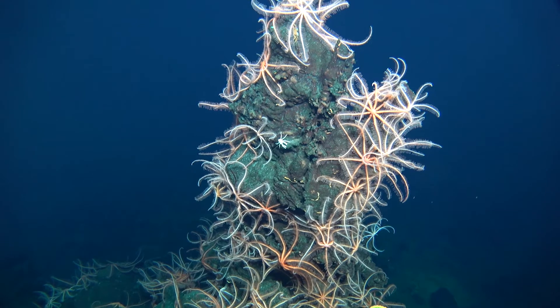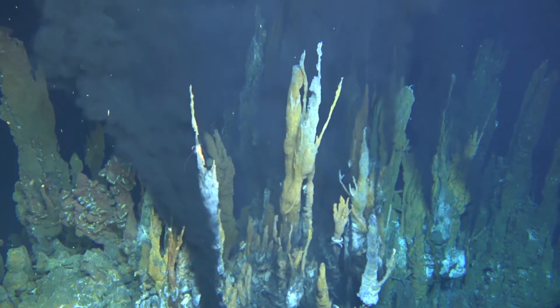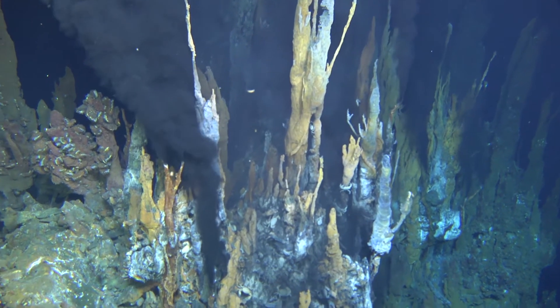One of the ideas is that way back, literally thousands and millions of years ago, the Earth was a barren planet but there might have been water and volcanic activity, and then somehow life basically grew in that environment. And these hydrothermal vents — people think that those might be good analogues for how life first started on Earth.